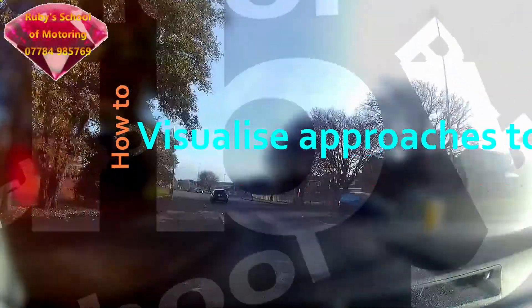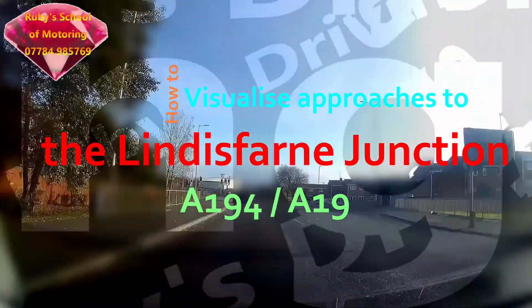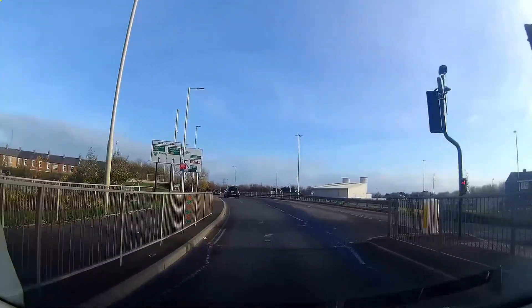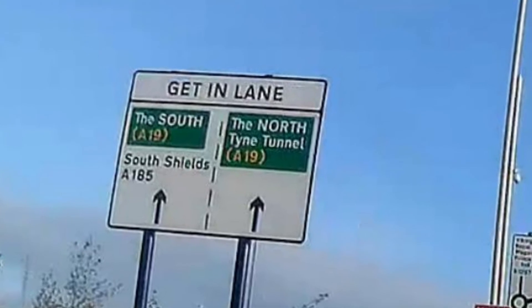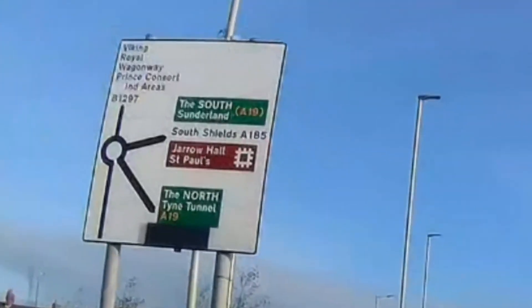How to visualise approaches to the Lindisfarne Junction, the A194 and A19. Starting this tutorial coming from Jarrow, we get in lane for the southbound A19, staying in the left-hand lane. The next sign says we're turning right.